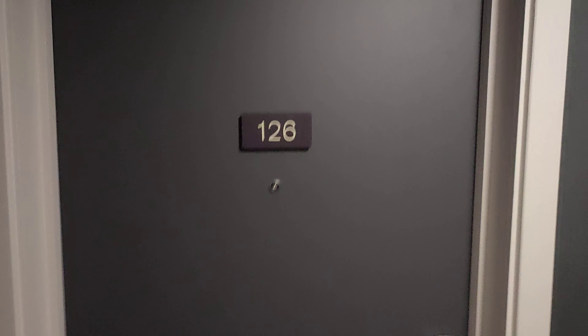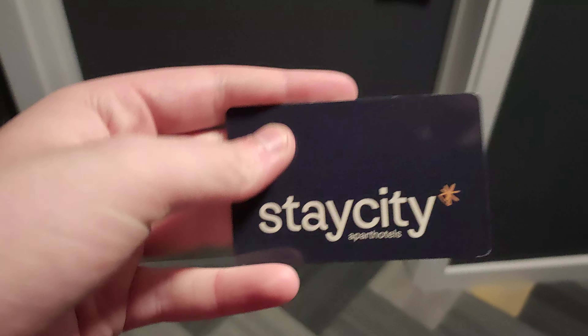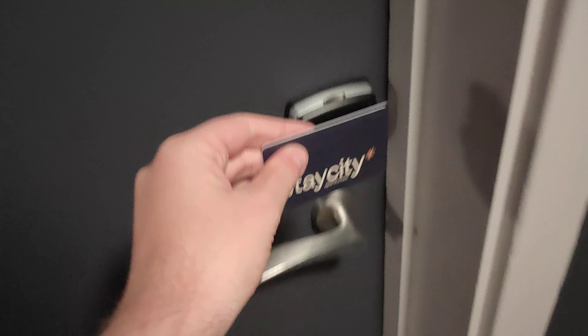What's up guys, welcome back to another video today. It's Cory Nelson HZ here. Today we're going to do a room tour. Our number is 126 and this is the card for the hotel we're staying at, called Stay City Apartment Hotels. So let's use it to get in.